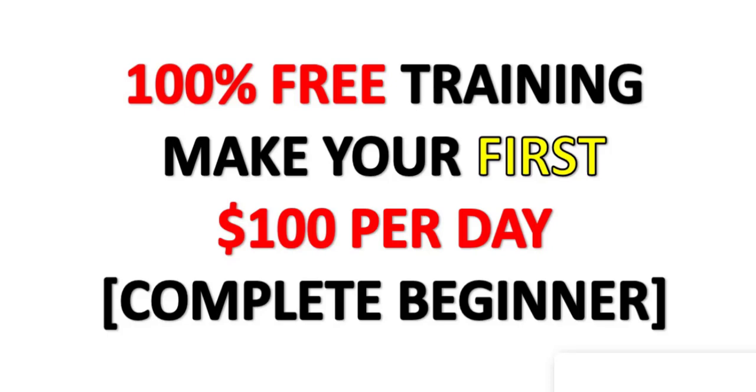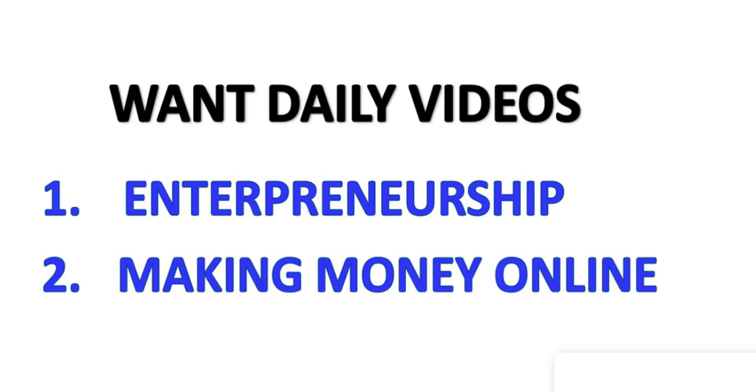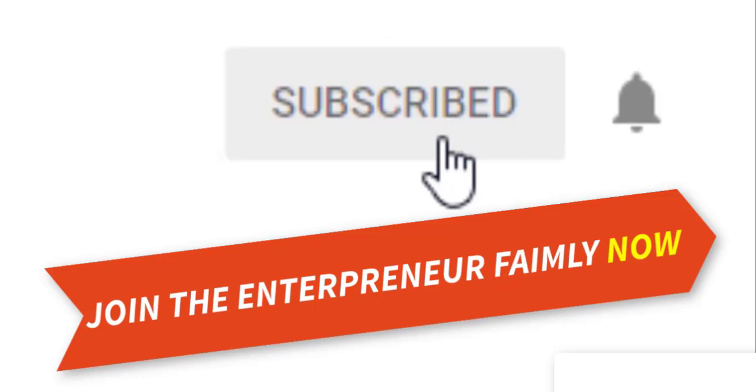But before that, if you want 100% free training to make your first $100 per day as a complete beginner, then check out the link in the description. After this training you can easily make $100 per day online. Also, if you like videos about making money online and entrepreneurship, be sure to hit the subscribe button and the bell icon to join the entrepreneur family.